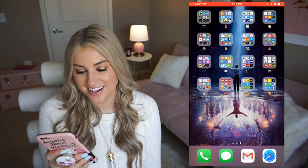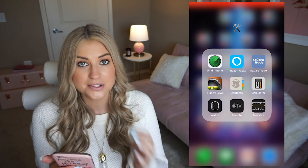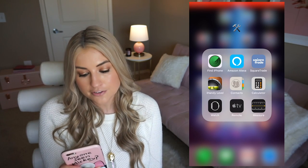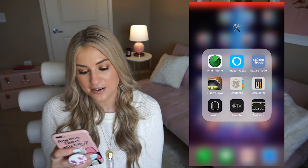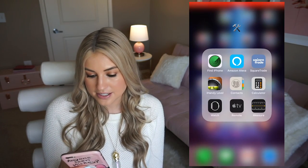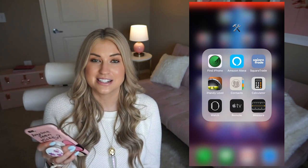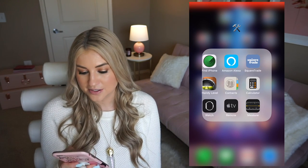On to the second page of apps — I have them labeled with emoji because I think it's simpler and cleaner than having a whole word there. The first group is basically tools, and I have the Find My iPhone app, Amazon Alexa which I mostly use to add things to my shopping list by voice, SquareTrade which is how I have this phone insured and I really recommend it, a handy level for when you're hanging something, my contacts, my calculator, the Apple Watch TV remote which lets you control Apple TV and even type show names on a keyboard, and the Measurement app.